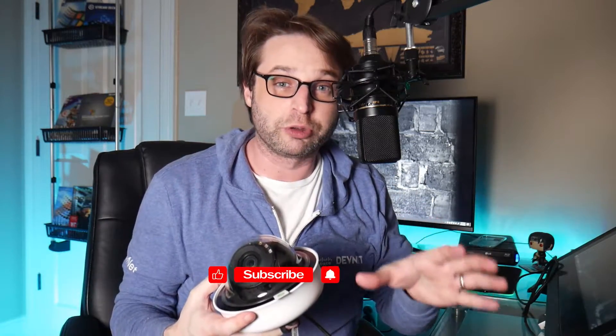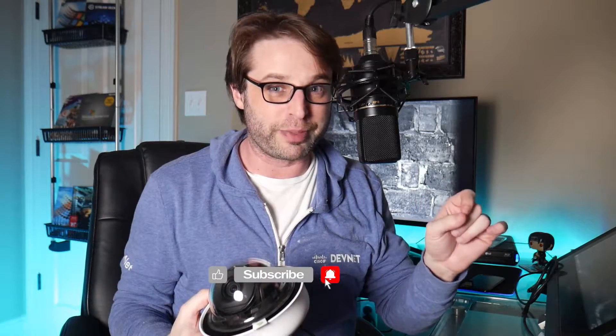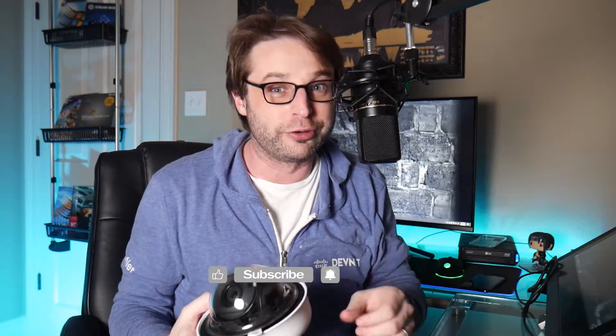if this is your first time visiting my channel and you'd like to grow your IT career and your IT skills, click that subscribe button and the little bell. It's free and you'll get alerted when new content becomes available.